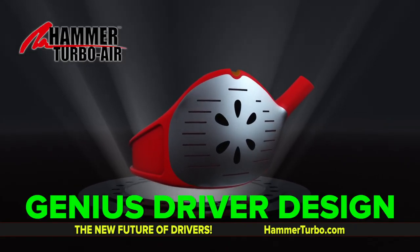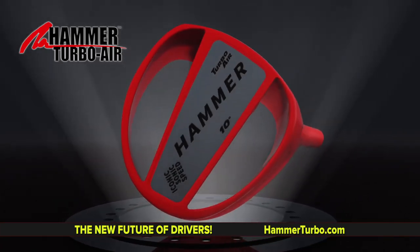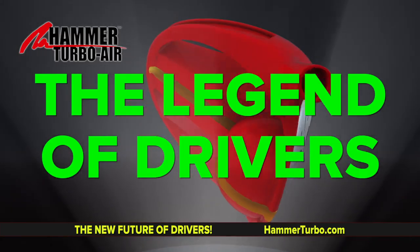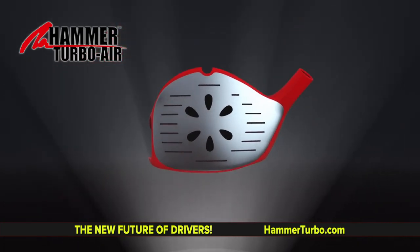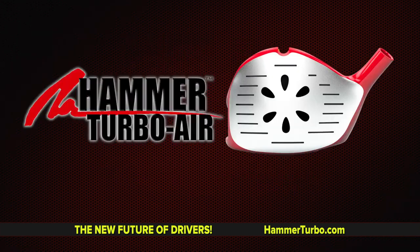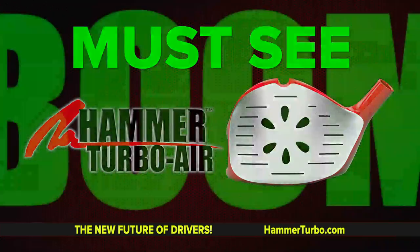Now the genius driver design of all time. With the combination of all his amazing driver designs, he gives you the legend of drivers — the iconic science of speed, the all-new Hammer Turbo Air Driver. This is real golf science. All speed. All physics. All air. To help every golfer. The Hammer Turbo Air Driver is a must see — add boom to your tee shot.